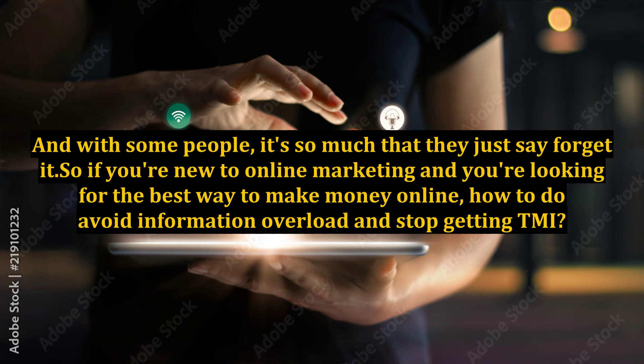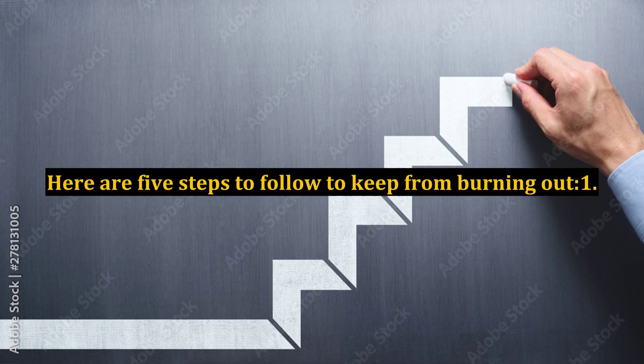With some people, it's so much that they just say forget it. So if you're new to online marketing and you're looking for the best way to make money online and how to avoid information overload and stop getting TMI, here are 5 steps to follow to keep from burning out.